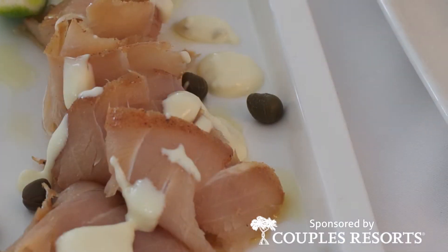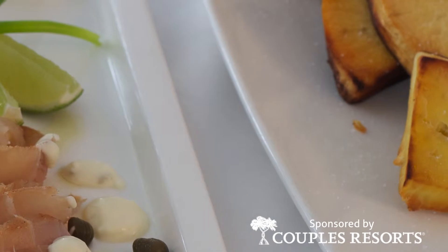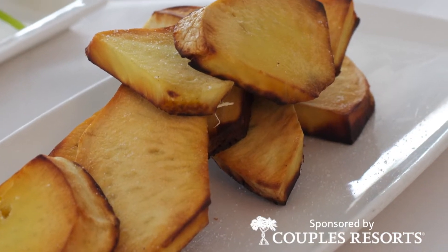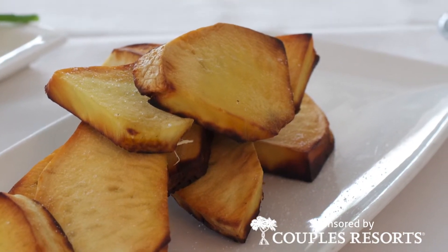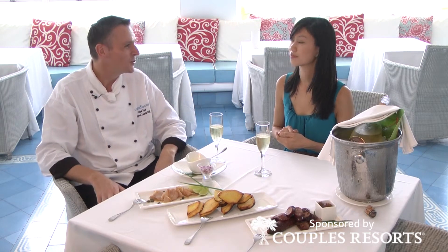And then we have some breadfruit here. I really like the idea and the challenge to pair very common, very basic foods with a really high-end product, and I think that's just a classic example. There's nothing better than just having freshly roasted breadfruit. You've got that bready, starchy texture, and it's great because it's so heavy, and then you've got the champagne to wash it down. What more do you really want?